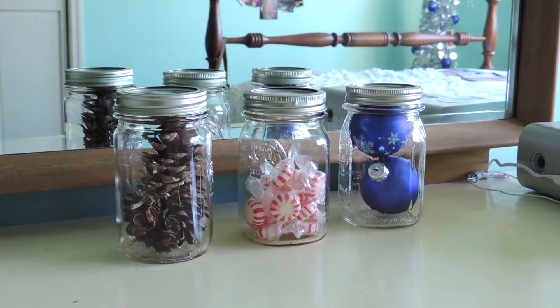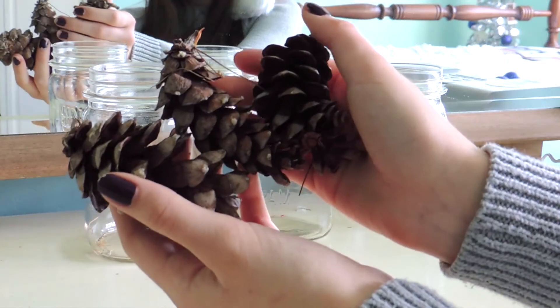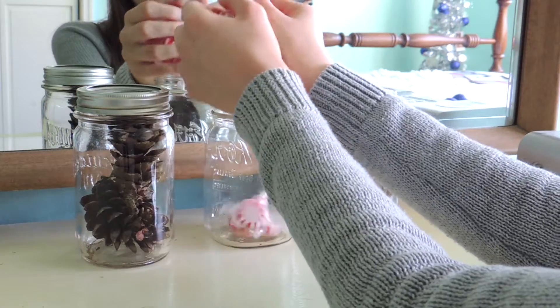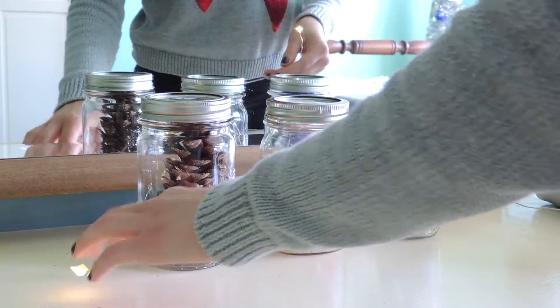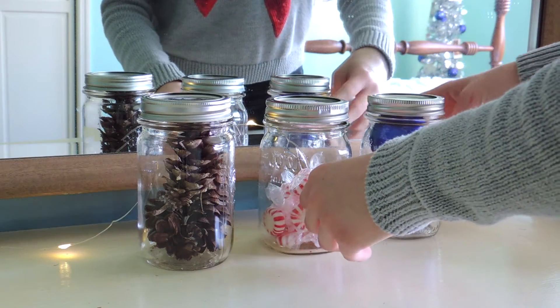The next thing I do is get some mason jars and fill them with Christmas and wintery things. I'm filling the first one with some pine cones. In the second jar I put some peppermints, and in the third jar I placed two blue ornaments. Then I decided to wrap some fairy lights around them and I love the cozy vibe it gives off.